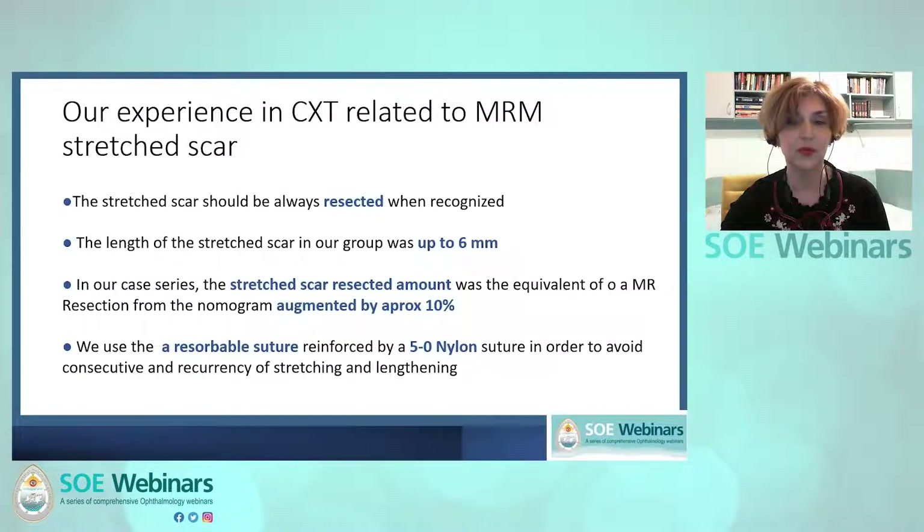In our cases, the stretch scar length was less than six millimeters in all cases, and the resected amount was the equivalent of the medial rectus resection from the nomogram augmented by approximately 10% more or less. The idea is that we have to resect and advance a little bit more when dealing with a stretch scar muscle than with a normal muscle. We currently use a resorbable 6-0 suture reinforced by 5-0 nylon suture, trying to avoid a new stretch scar and consecutive exotropia recurrence.